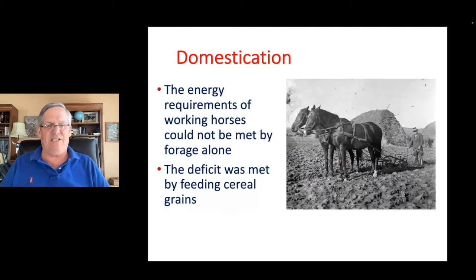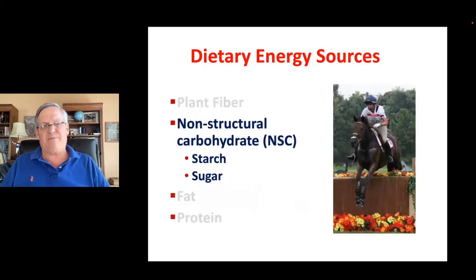But when man domesticated the horse, he realized he couldn't meet the horse's digestible energy requirement just from forage, so they started feeding other forms of energy. The one they went to initially was cereal grains — cereal grains were plentiful, horses liked them, and they did well during work. So we took a horse whose digestive tract was designed to be fed high levels of relatively moderate quality forage and started feeding them cereal grains, switching the predominant digestible energy source from plant fiber to non-structural carbohydrates.